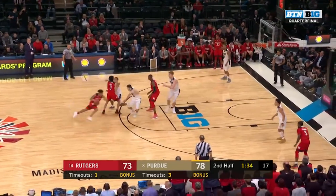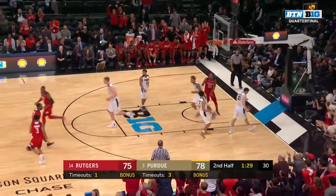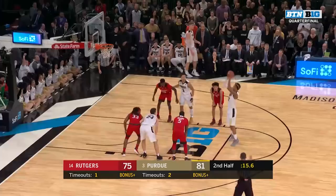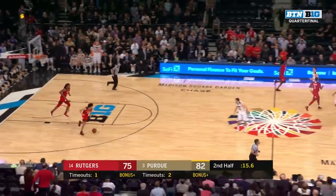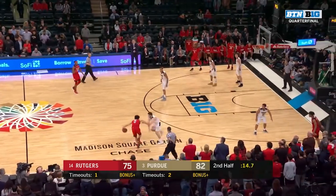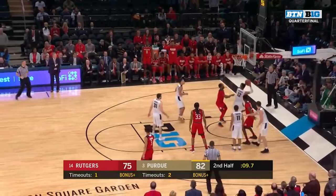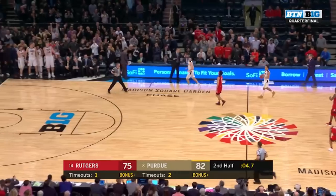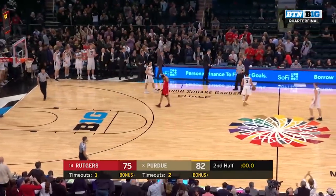Sanders driving, pulls up and hits. Boy, he elevated — he had to. Boilers winning it 76-73. Carson Edwards had 27. 15.6 to play — 82-75. Geo Baker picks it up, step back three — hits it. Edwards with the rebound, and that should do it. The Boilers survive and advance as they defeat Rutgers 82-75.